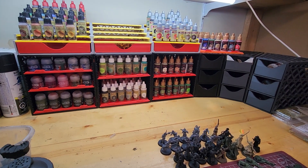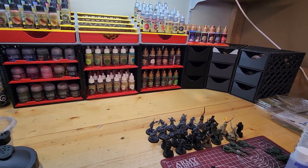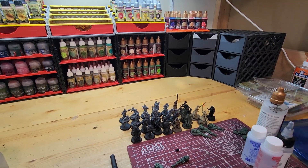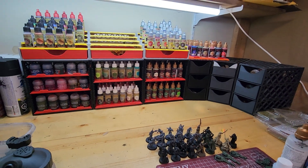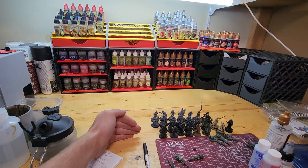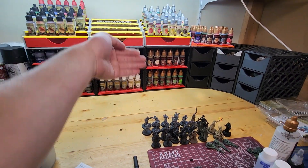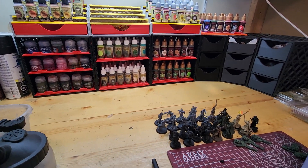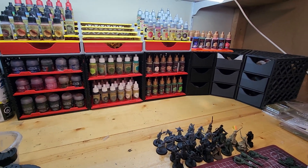I used to have an old paint station when I first jumped headfirst into the hobby of miniature painting. It probably came out to about here on my desk and came up at an angle. It held a decent amount of paints but it took up way too much space, and obviously when you're limited in space you can't do anything.